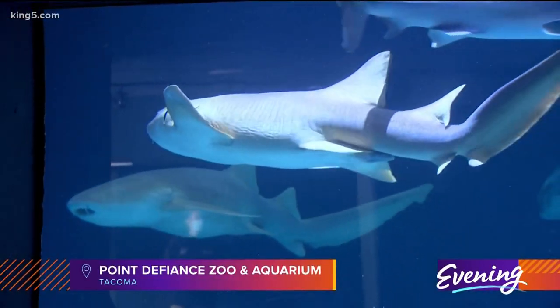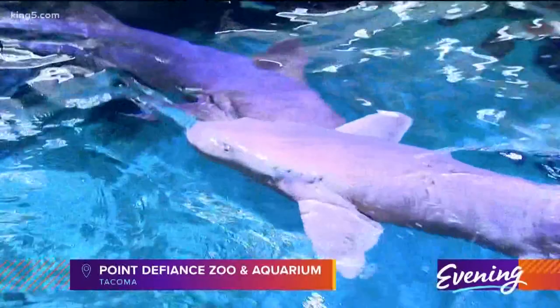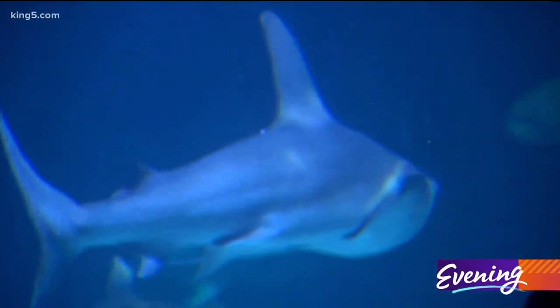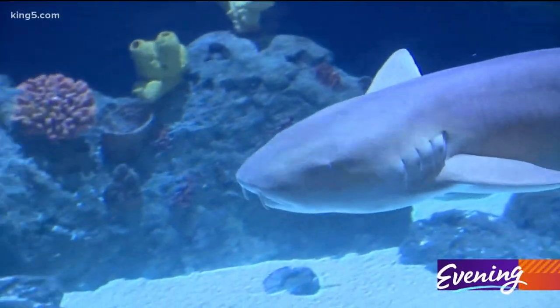It's Shark Week here at the zoo. We're definitely focusing on how sharks around the world are in peril. We're unfortunately losing over 100 million sharks annually to overfishing here at Point Defiance.